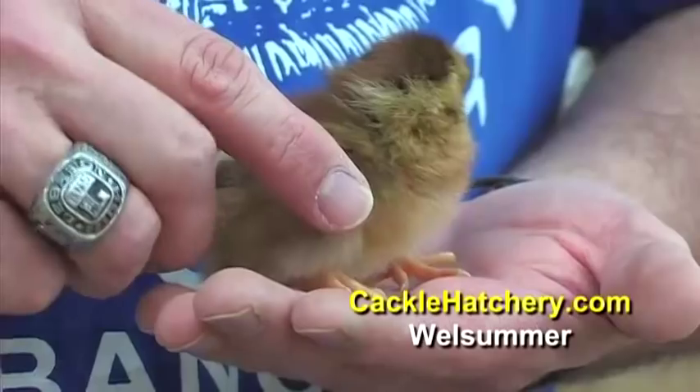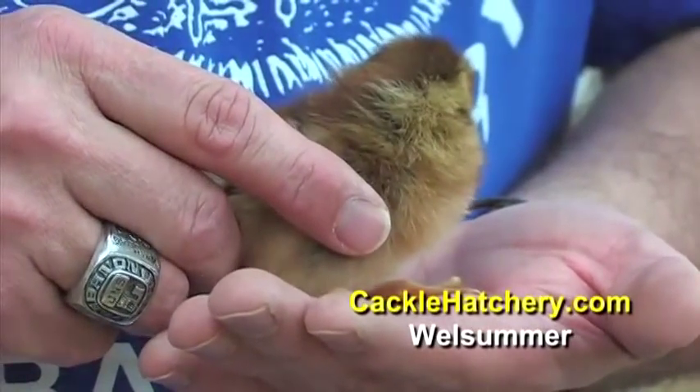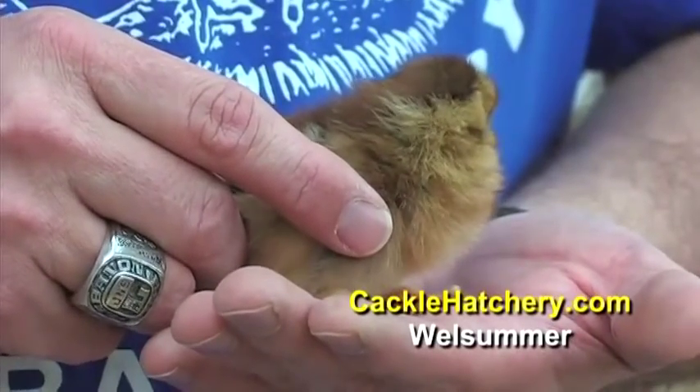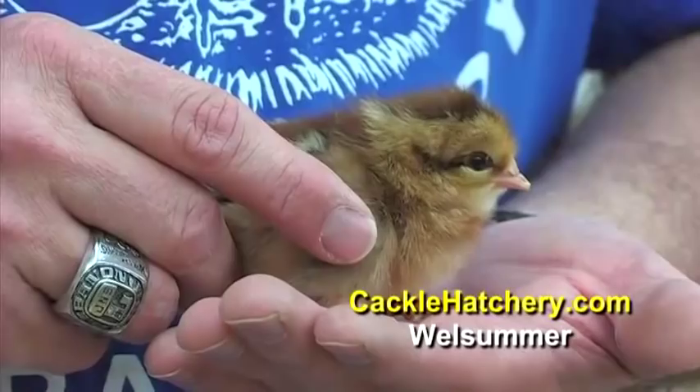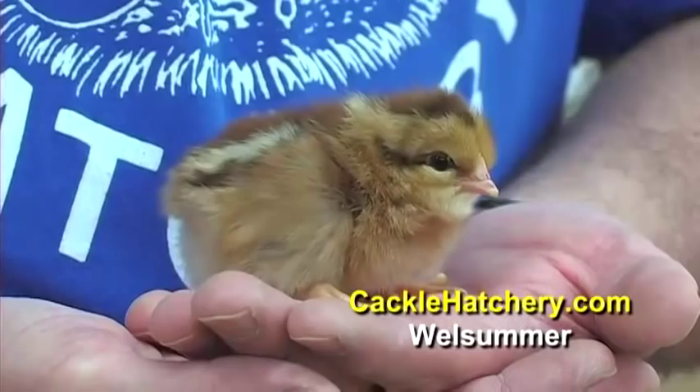This particular breed lays a very large, very dark brown egg with speckles on it. It was admitted into the American Standard of Perfection in 1991.